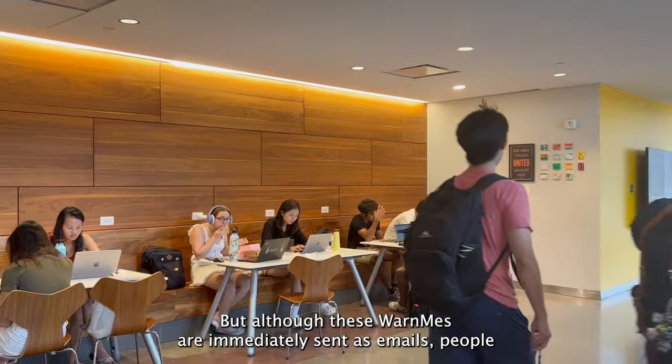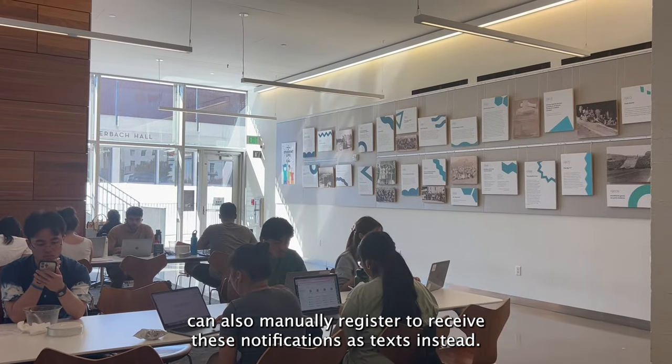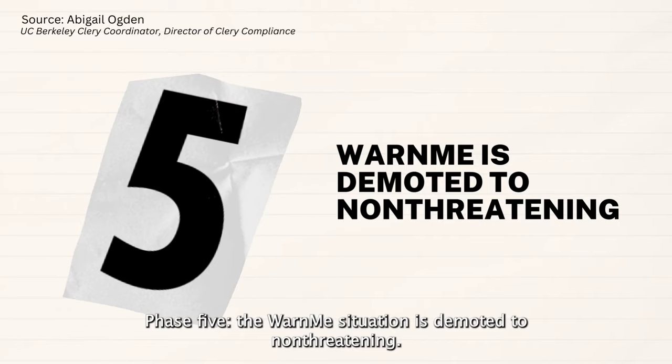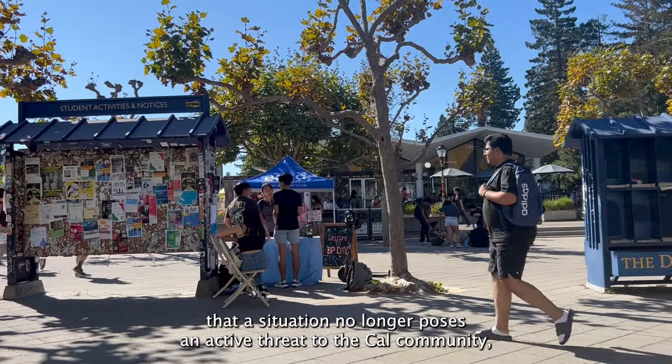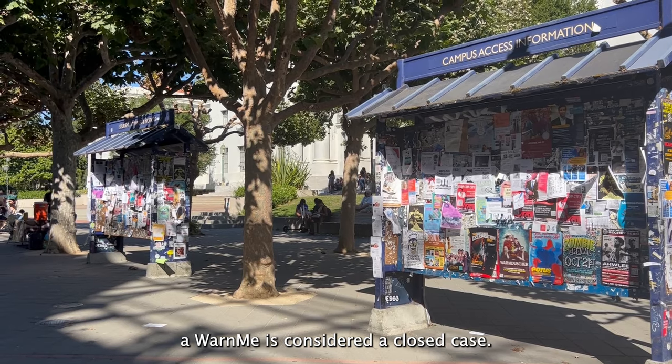Although these Warn Me's are immediately sent as emails, people can also manually register to receive these notifications as texts instead. Phase 5: the Warn Me situation is demoted to non-threatening. Once those within UCPD assess that a situation no longer poses an active threat to the Cal community, a Warn Me is considered a closed case.